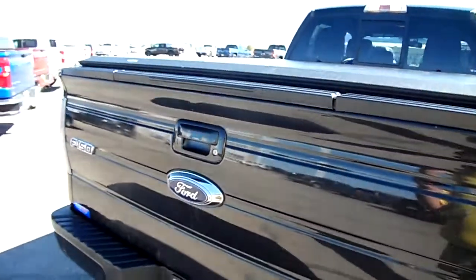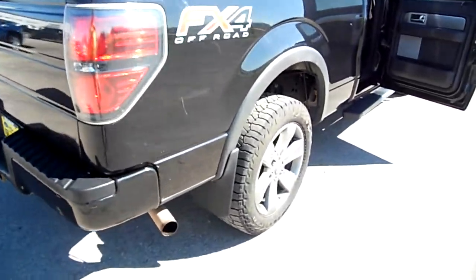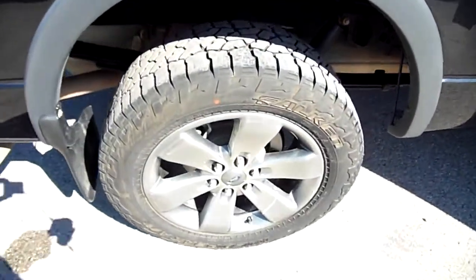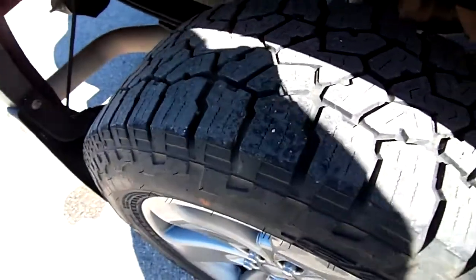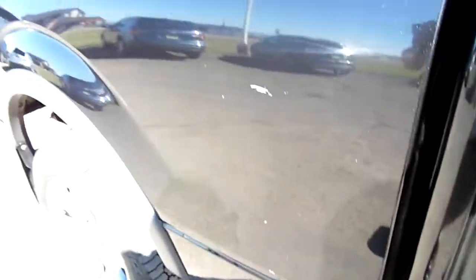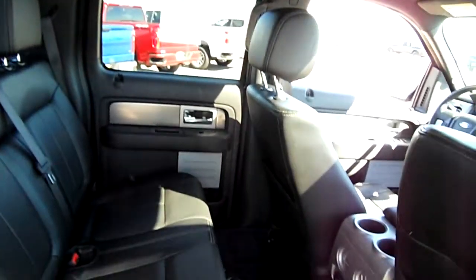It has a backup camera access tonneau. There are a couple of scratches but nothing major. The tires are excellent — brand new or very close to it. Nice wheels, again scratches are nothing major. There's a huge backseat area, just a great spot to put the family.